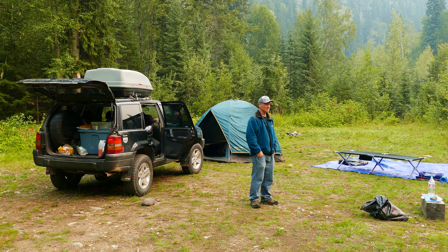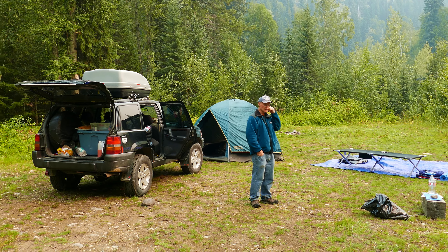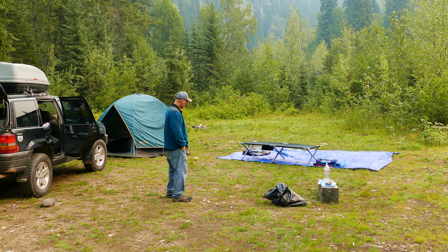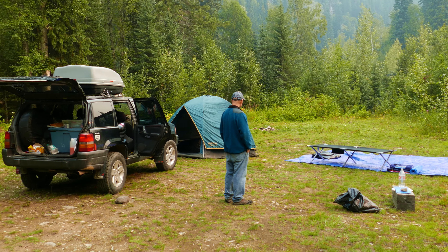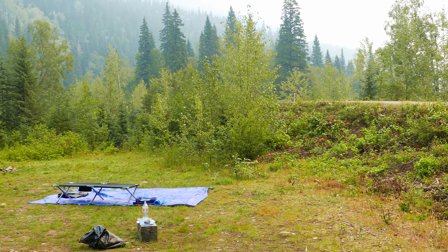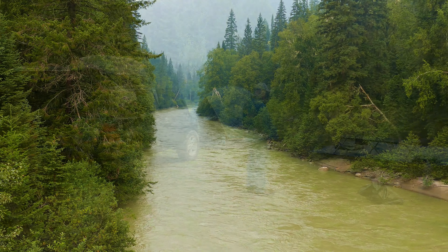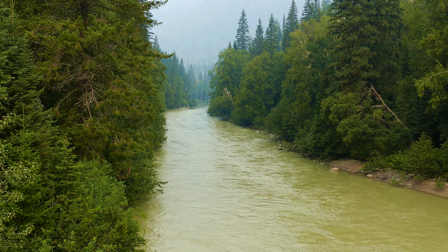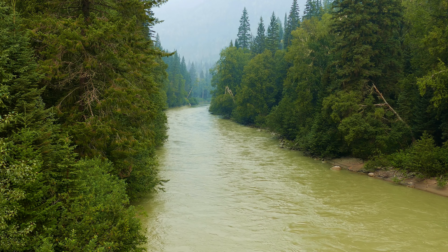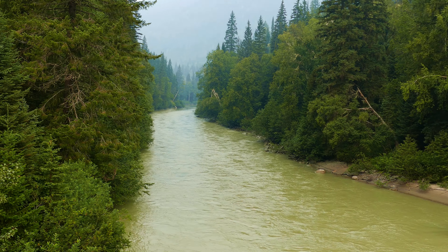We're packing up our tent from the David Thompson Forestry Road. There's John — we're starting to pack up. Now I'm going to head over to the bridge, which is right over there, and show the viewpoint from the bridge in a moment. On a cloudy day, I'm taking the view from the bridge on the David Thompson Forestry Road, just about 100 meters from our campsite.